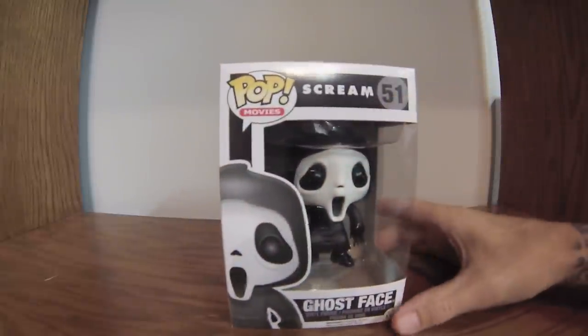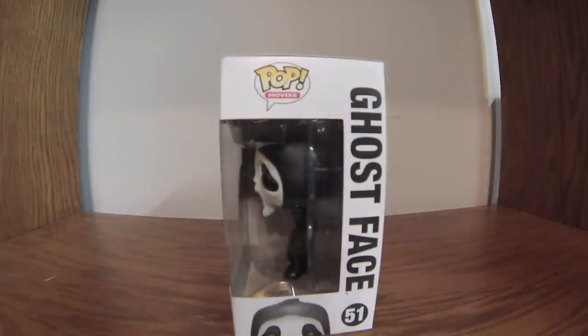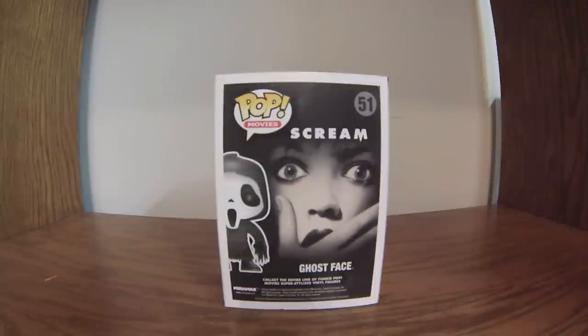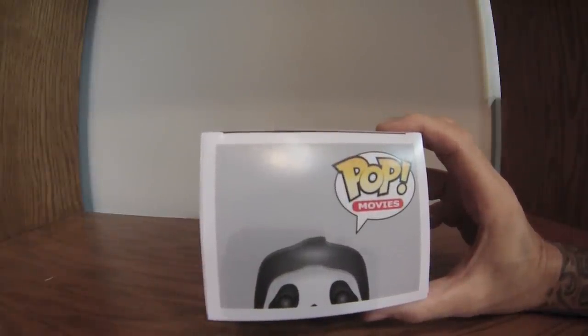Ghost Face from Scream. Good movie from the 90s — a little slasher, campy, bubble-gum type in my opinion, but it was a fun, good movie to watch. Number 51 in horror movies. I can't say for sure, but maybe that's Neve Campbell — that's her likeness on the back of the picture. She was the star of the movie, the main character who Ghost Face seemed to be going after. It shows the bloody knife on the box.